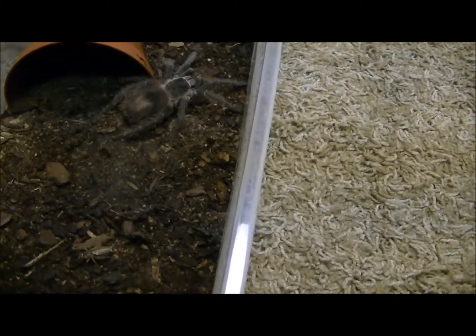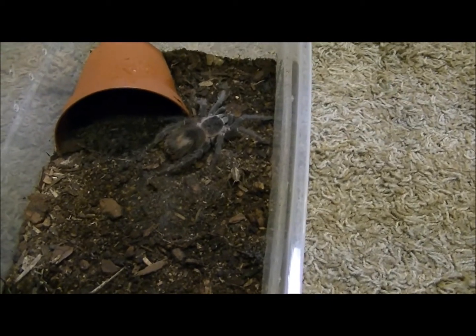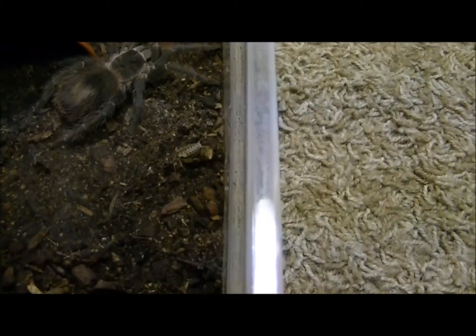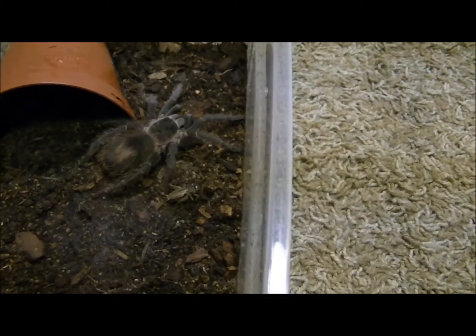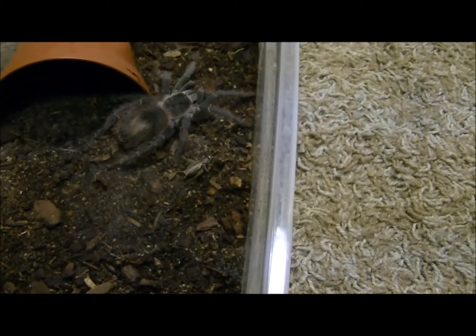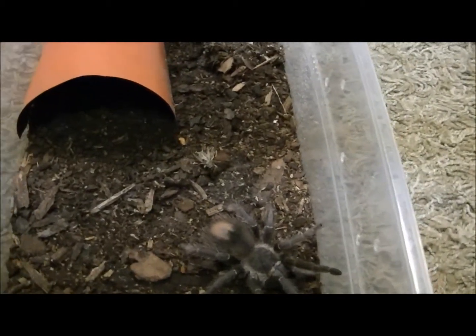Hopefully we get to catch these ones. These tarantulas I'm not really worried about attacking — they're not very aggressive. That's my Singapore blue over there; my Singapore blue is one you don't want to mess with. I fed them each one already. There we go, she attacked that one! Hopefully we get to see this one attack it too.